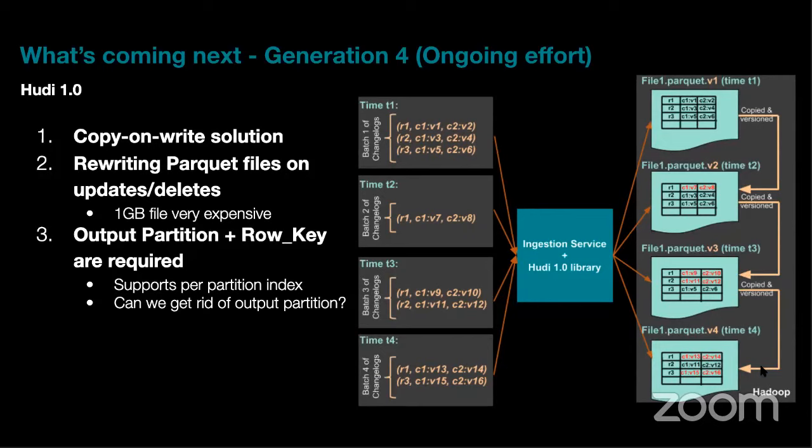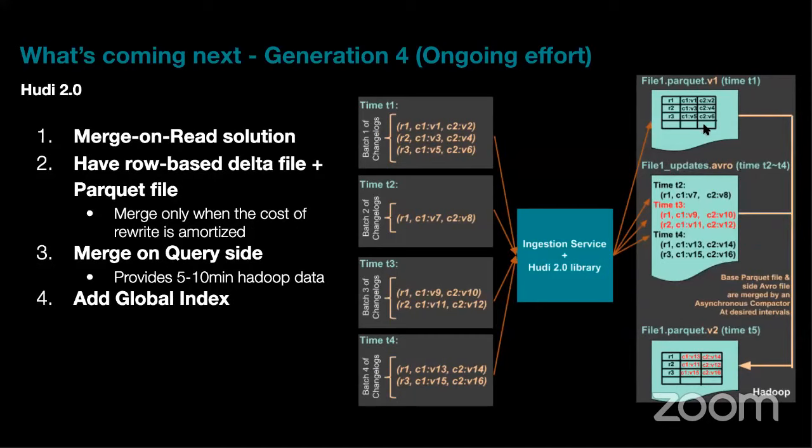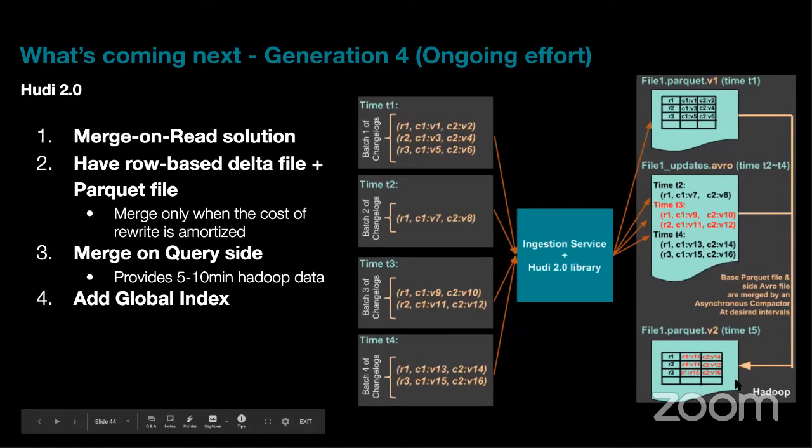Q: Parquet is immutable, so how does Hudi handle updates? A: In copy-on-write, we write data to file-v1.parquet, then on update rewrite the whole file with the changed record as file-v2.parquet. Users can query either snapshot based on a timestamp — that's the MVCC functionality. In merge-on-read, the base file stays as version 1; new updated records go into an Avro delta file. Depending on the read mode or when compaction runs, they get merged into a new Parquet file.